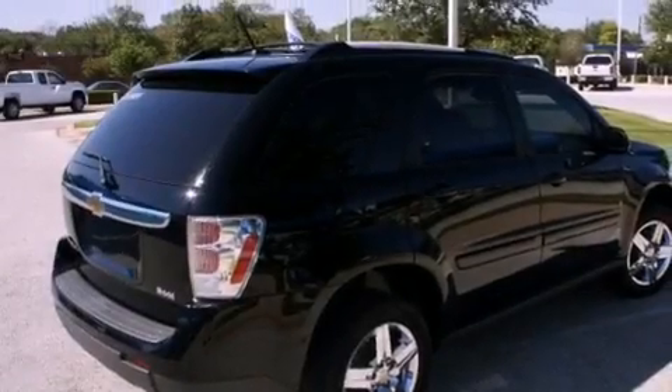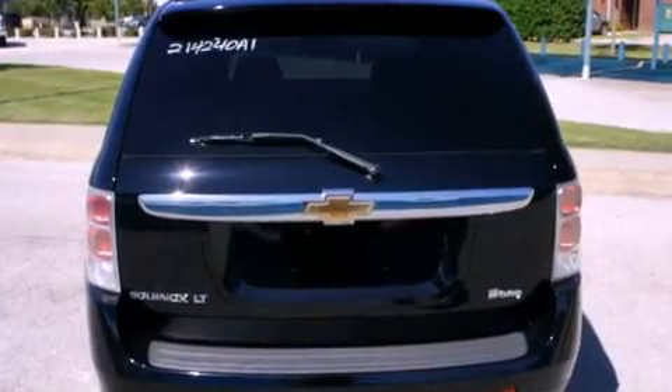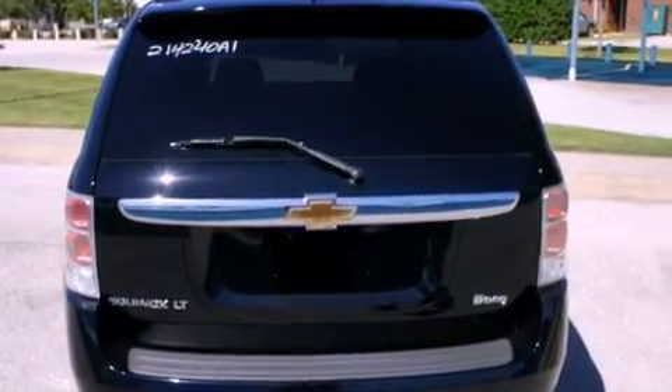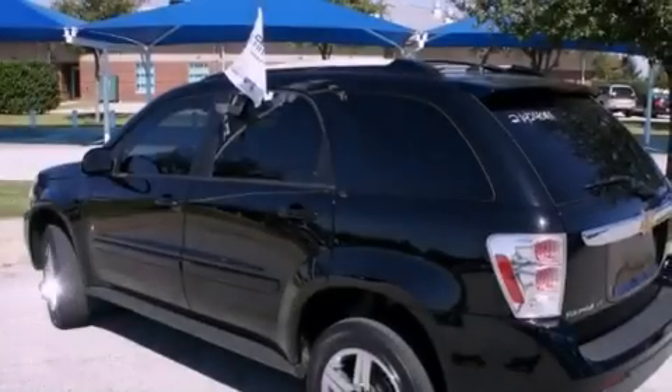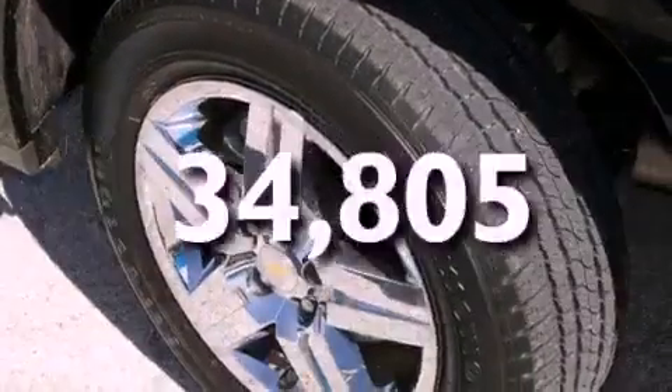Its top features include fold-down rear seats, cruise control, a rear window defroster, a digital information center, wood trim interior accents, chrome wheels, a security system, a traction control system, a keyless entry system, and this vehicle has fewer than 35,000 miles on the odometer.